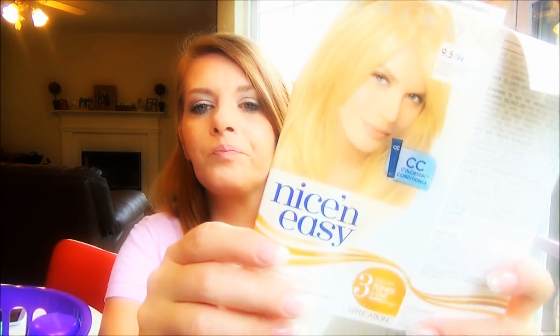The Clairol Nice and Easy extra light neutral blonde is something I've been experimenting with. I'm lightening my hair gradually because my roots are gray. The formula really does give you highlights and lowlights. It took my brown hair down pretty well — I had to use two boxes, but it worked great. My hair is thick and growing, and Nice and Easy is really nice and easy, so I'm loving that.